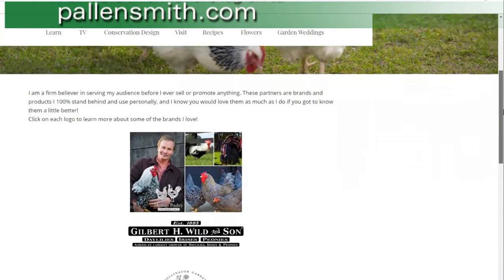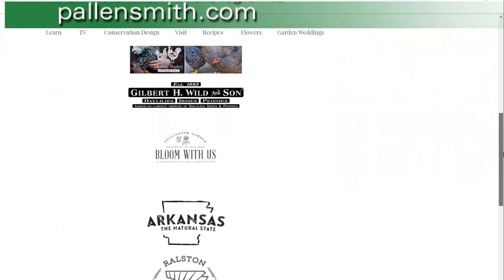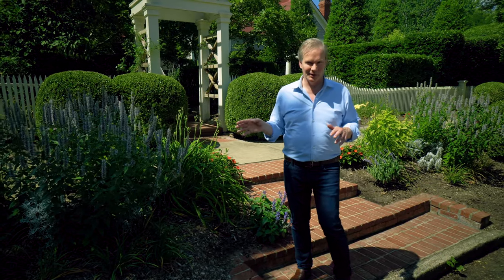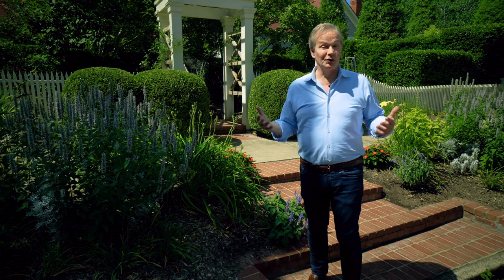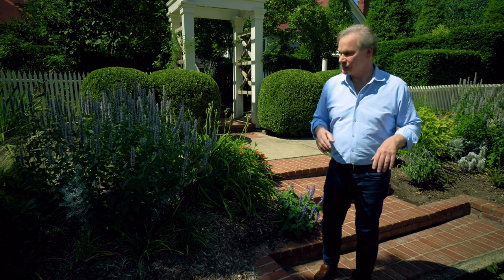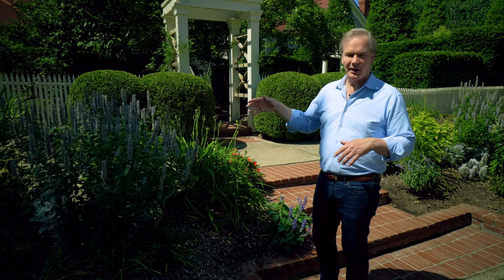Check out our sponsor page on my website plensmith.com for more information. Here we are on the north side entrance to my city garden — one I did many, many years ago. It's given me a lot of joy, it's matured nicely, and if you're a gardener you know that's one of the great benefits: you get the design right and they just get better and better over the years.